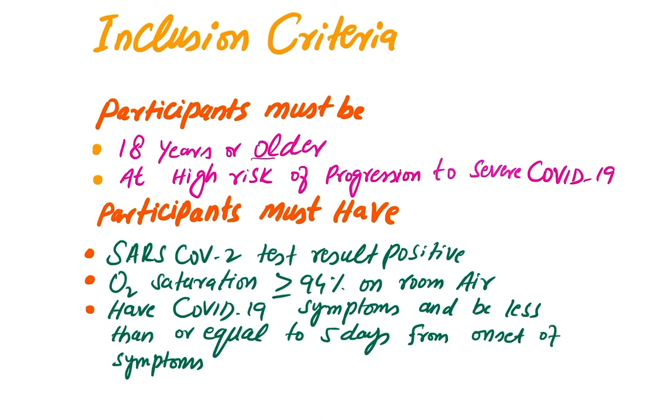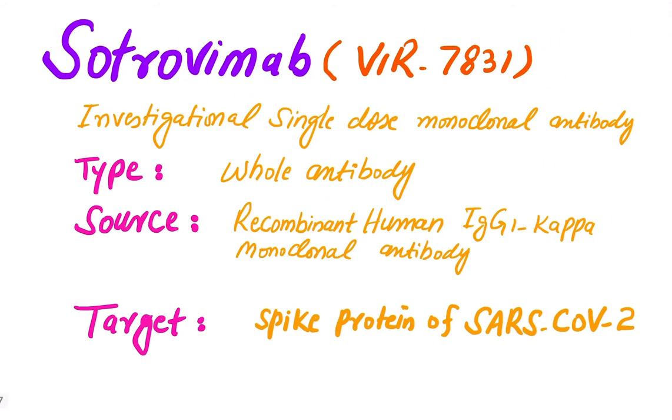Inclusion criteria require that participants must be 18 years or older, at high risk of progression to severe COVID-19, and must have a positive SARS-CoV-2 test result. Additionally, oxygen saturation must be greater than or equal to 94% on room air, participants must have COVID-19 symptoms, and symptom onset must be within five days or fewer.